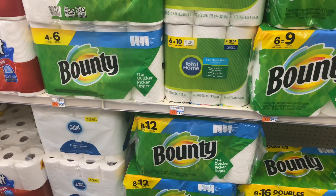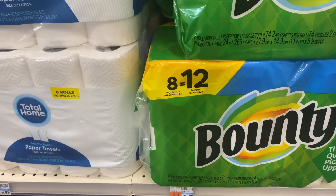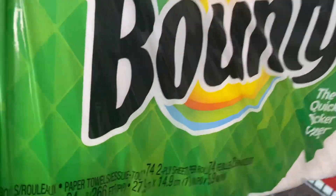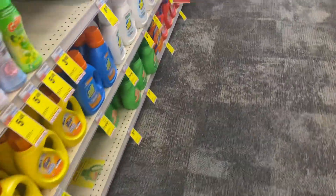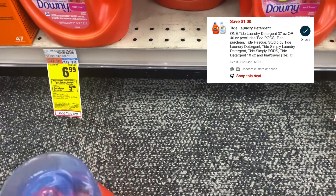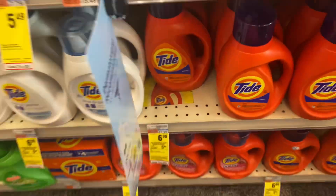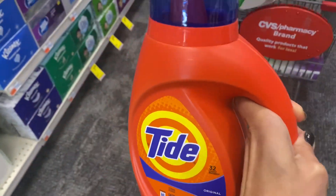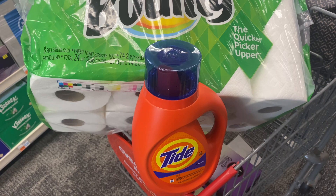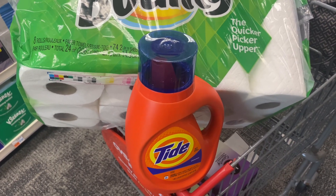Next deal is the household spend $20 get back $5 ECB promotion, covering Bounty, Charmin, Tide, and Downy products. I grabbed one Downy paper towel product at $14.99 and one Tide liquid at $6.99, plus one 46 oz original Downy with a $1 printable coupon and a $1 digital coupon. Total came out to $21.98, minus $2 in digital coupons = $19.98, and get back $5 ECB — final cost is $14.98.